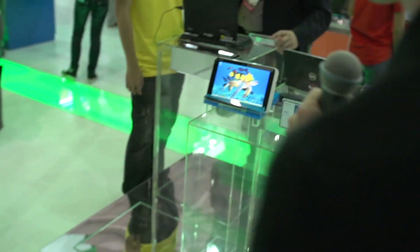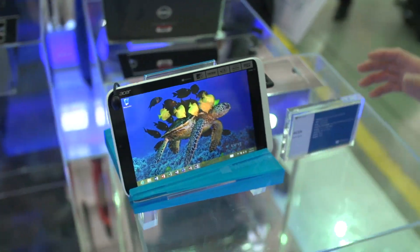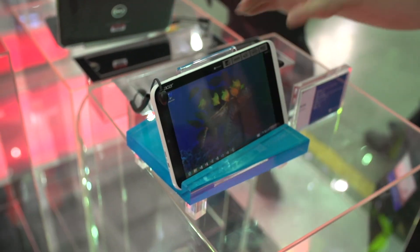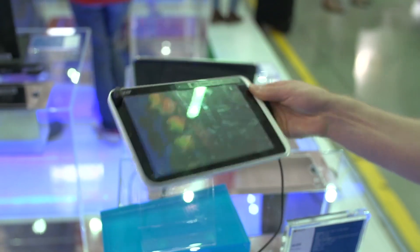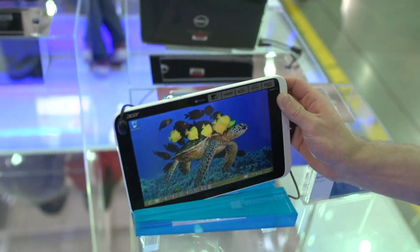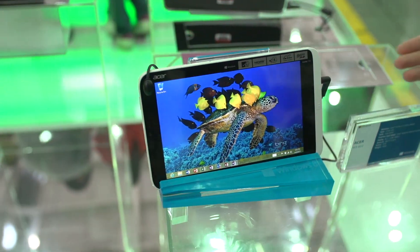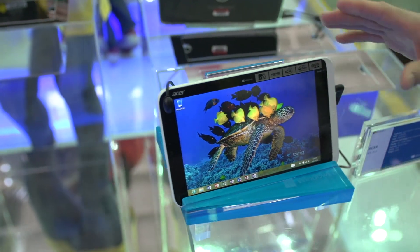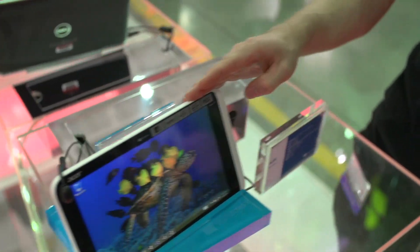This one was just introduced here at the show — this is the Acer W3. It's using an Intel processor, it's an 8.1-inch tablet, and what's cool about it is this is the first time we've seen Windows 8 in an 8-inch form factor. It runs a full edition of Windows 8, and in some regions it's going to ship with a keyboard and the full Microsoft Office suite, making it great for both productivity and portability.